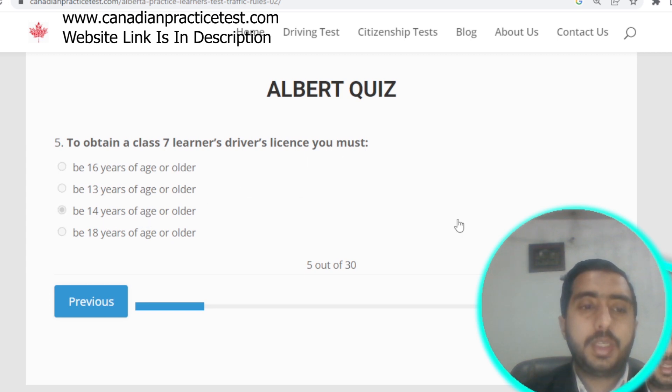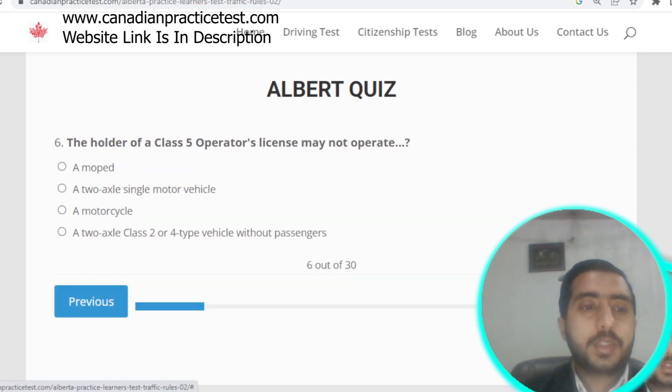Question number five: to obtain a Class 7 learner driver license, you must be 14 years of age or older. Option C is correct. Question number six: the holder of a Class 5 operator license may not operate a motorcycle.